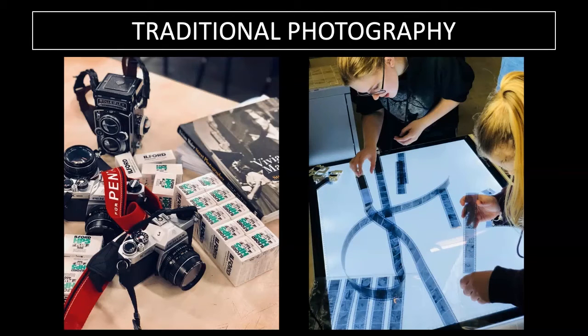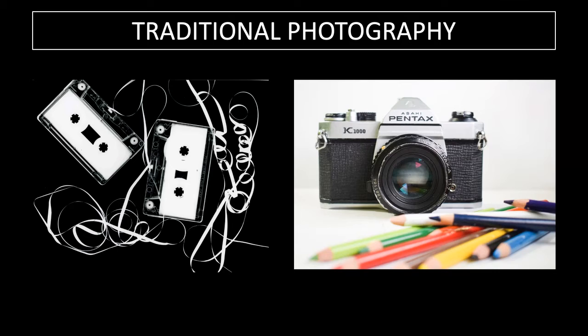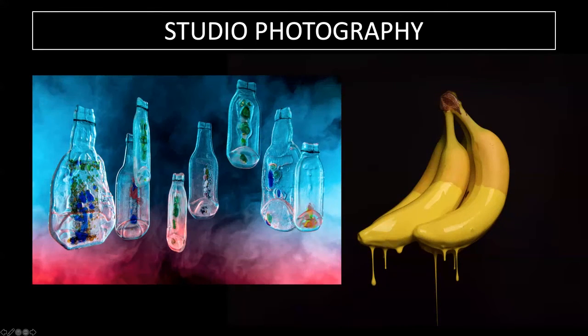Looking at some student work now — for traditional photography, students go into the darkroom, use film cameras, develop their films and view their negatives. You can see students on the right using film developing and viewing their 35mm negatives on the light box, larger format negatives on the left, and contact sheets hand-printed in the darkroom. Students have also explored experimental techniques including photograms, cyanotypes, painting with developer, and sun pictures.